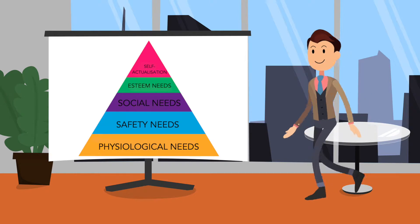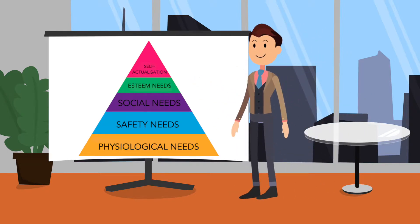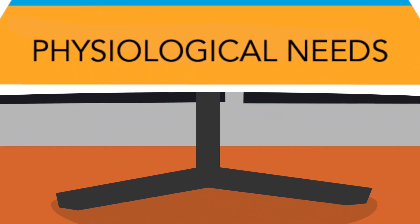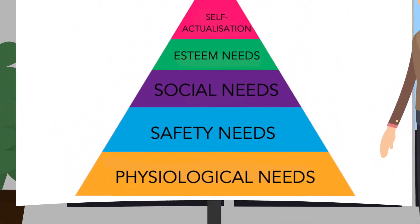This is a representation of Maslow's hierarchy of needs. If you're unfamiliar with this model, it starts with basic physiological human needs required for survival. Once this layer is fulfilled sufficiently, we can build on top of it, working up to self-actualization.